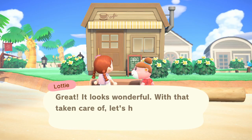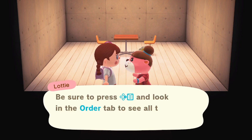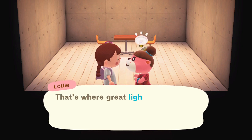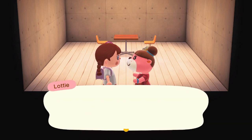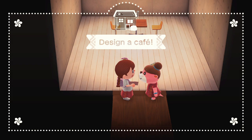It looks wonderful! With that taken care of, let's head inside. Now I've got to work on making the interior cute and cozy. Be sure to press right and look in the order tab to see all the requirements. Beyond the basic requirements, it's so important to get the feel of the place right — that's where great lighting comes in. You can press left to access custom lighting options and change both the color and intensity.